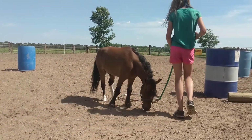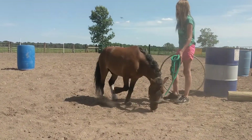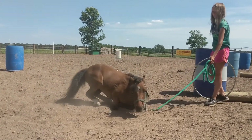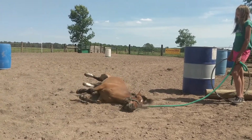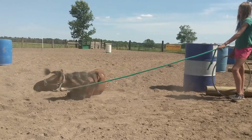He was just gelded a few months ago, so there's some times that he thinks he's still a stallion and he wants to roll. That was a roll on command, right? Like the dogs. Not quite. Good thing you just braided him and brushed him.